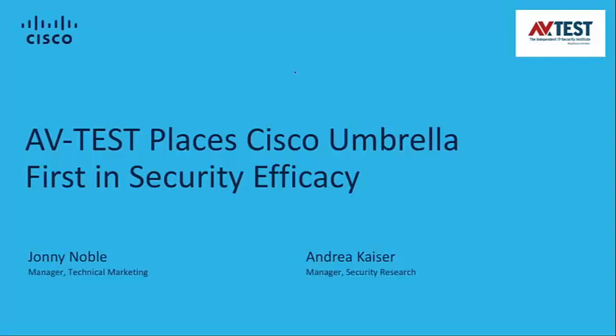Hello everyone, thank you for the webinar today. We have some exciting news to share about brand new third-party research from AV-Test that places Cisco Umbrella first in security efficacy.